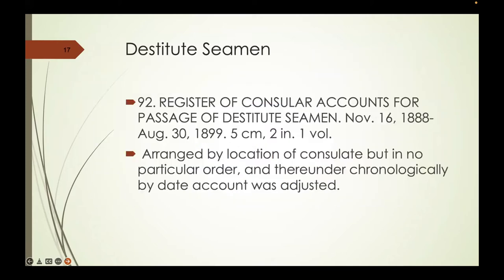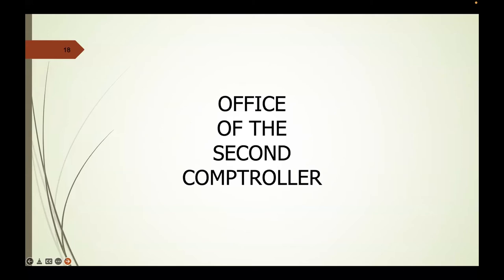One of the things in the First Comptroller records is destitute seamen. A destitute seaman is an American sailor who, under contract, ended up in Europe, but his contract was either voided or came to an end, leaving him stranded with no way home. The State Department would, through their consulates, provide money to seamen so they could return home. The register of these is located in the First Comptroller—and that's probably the most interesting thing I've personally found there, though your interest may differ.